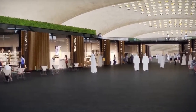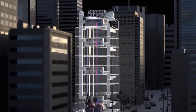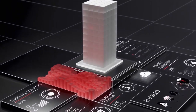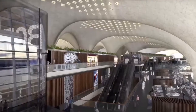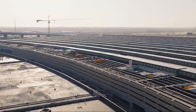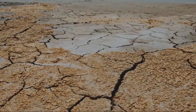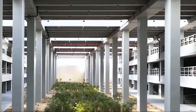Terminal 2 at Kuwait International Airport is a beacon of sustainable design, incorporating several innovative elements aimed at minimizing environmental impact. A standout feature is the installation of 81,000 photovoltaic panels, which harness solar energy to generate a significant portion of the terminal's electricity needs. This renewable energy source not only reduces reliance on fossil fuels but also contributes to lower operational costs. The terminal also employs advanced systems to reduce water consumption, such as rainwater harvesting and efficient plumbing fixtures.